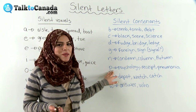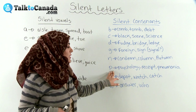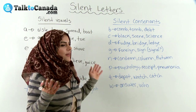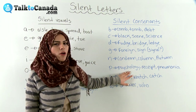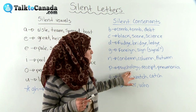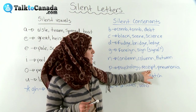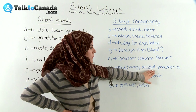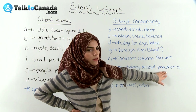And then we have P. Sometimes P is tricky because sometimes at the beginning, you'll see the P letter but no P sound — and sometimes in the middle or at the end. So be careful. We have 'psychology' — no P sound. Psychology, the study of the mind, brain, human behavior. 'Receipt' — here we actually have two silent letters: I and P. Receipt. And then 'pneumonia' — you don't want to get pneumonia, it's not good.